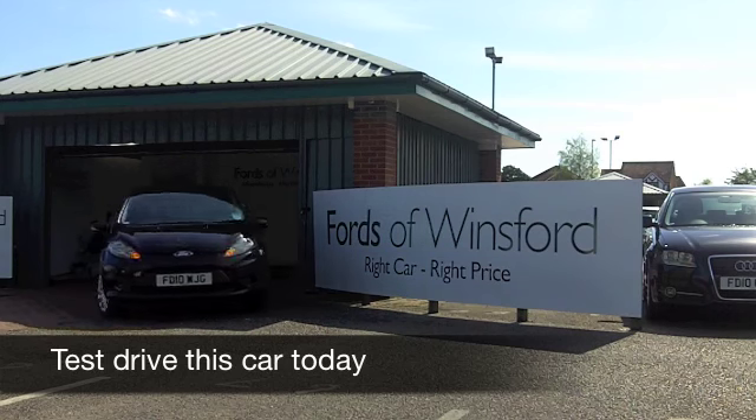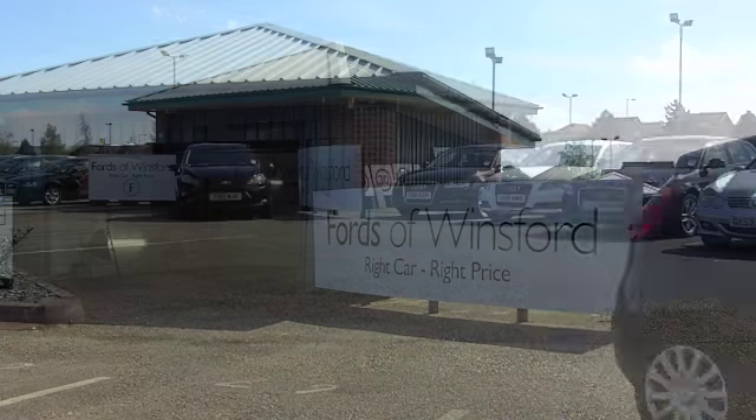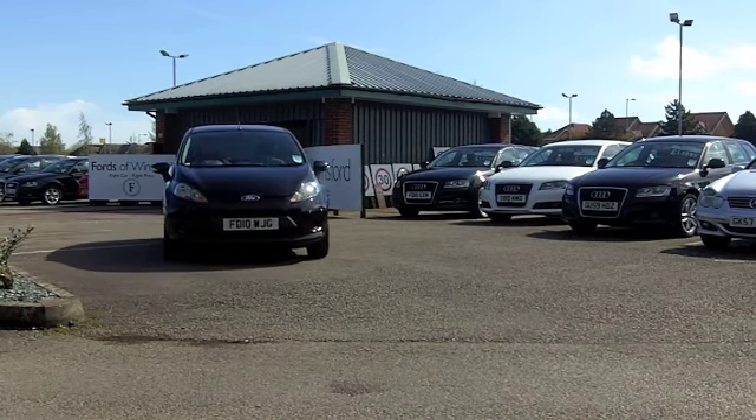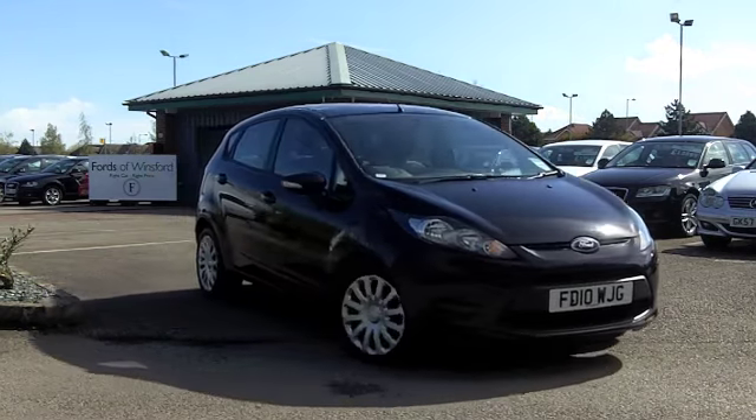When it comes to economical motoring, you can't go far wrong with a diesel-engined Ford Fiesta. These cars are supremely economical. On the move, depending on how you're driving it, you can get around 68 miles per gallon.